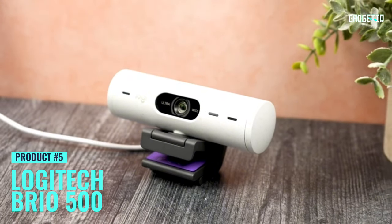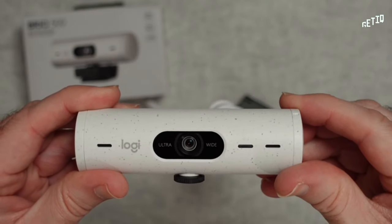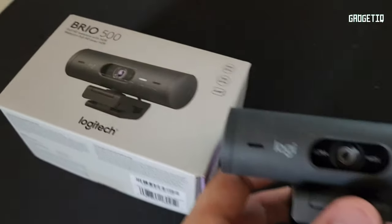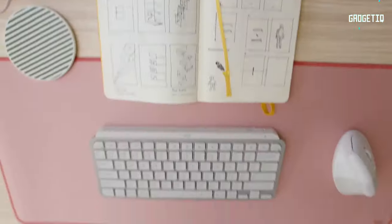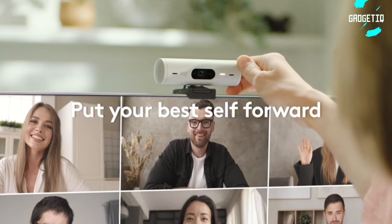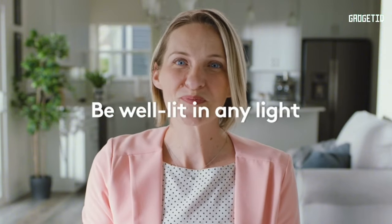Meet the Logitech Brio 500, your ticket to upgraded virtual meetings. Imagine being crystal clear in full HD 1080p no matter the lighting, thanks to its auto-adjusting light. Worried about staying in frame while presenting? Say no more — RightSight auto-framing and Show Mode let you effortlessly showcase your work, and LogiTune puts you in control. Need your voice heard above the chaos? Dual noise reduction has you covered.